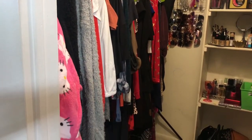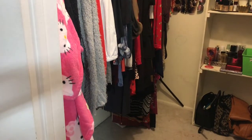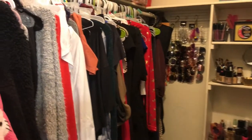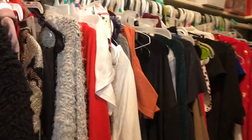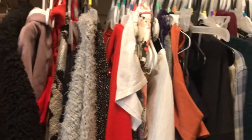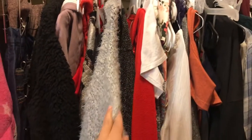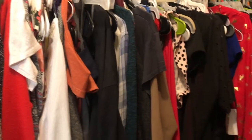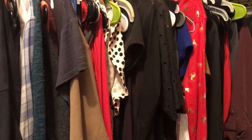My closet is a bit messy because I use it, and it's okay for it to get messy. I'm going to start with my clothes. I always keep my winter clothes and jackets at the front, my regular wear clothes in the middle, and my party wear at the end.